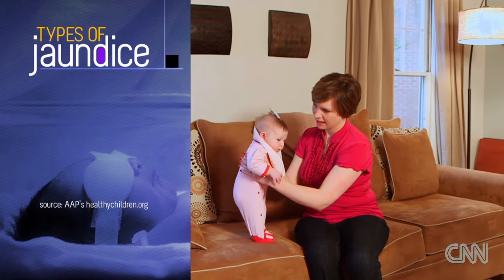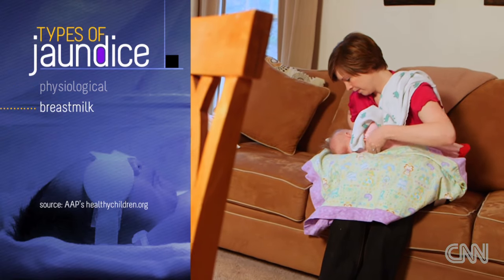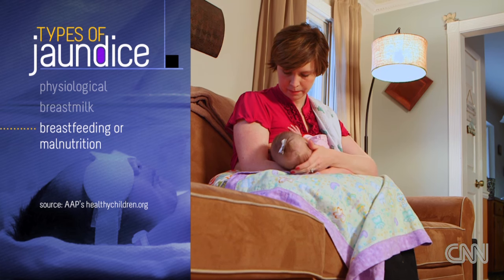There are several types of jaundice. The most common one — the one Hannah had — is known as physiological jaundice and usually goes away on its own. Another type is breast milk jaundice; one of the reasons babies have higher levels of bilirubin is because breast milk is digested in a way that causes the body to retain bilirubin. Breastfeeding jaundice occurs when the baby is not getting enough breast milk. Babies at first are relatively dehydrated, and in the first four to five days as the milk is coming in, the baby loses water weight, which increases the relative concentration of bilirubin.